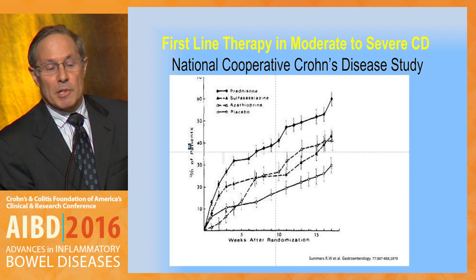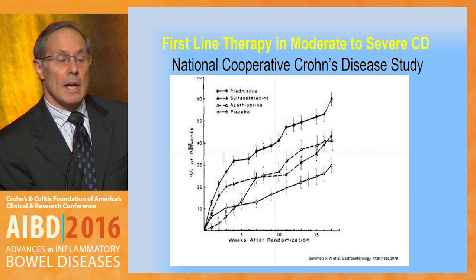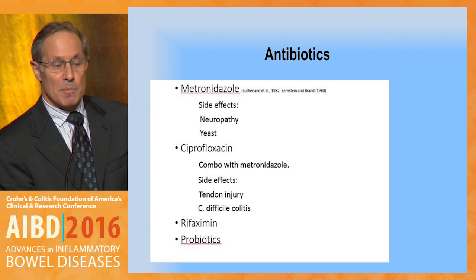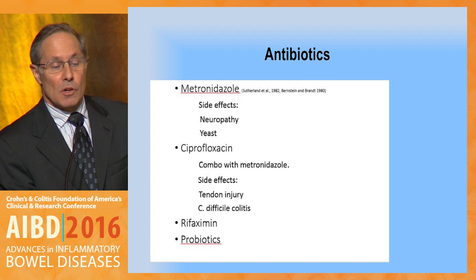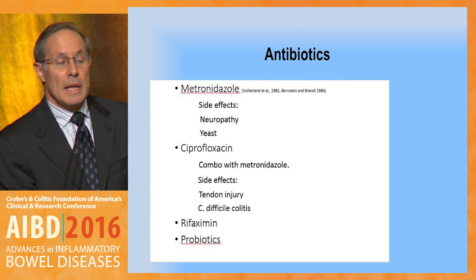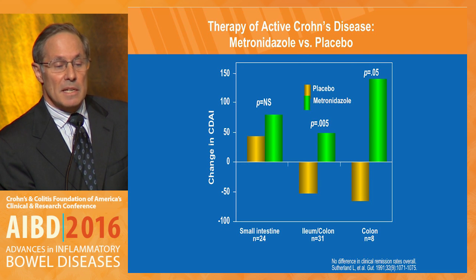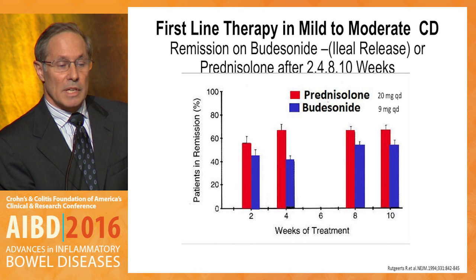Looking at Crohn's disease, the National Cooperative Crohn's Disease study first demonstrated in a careful way the efficacy of prednisone in Crohn's disease at 16 weeks, with borderline efficacy with sulfasalazine and azathioprine versus placebo. Antibiotics are used and have been studied in Crohn's disease, but their tolerability has always been an issue. A study by Sutherland from the 1990s showed that in colonic Crohn's, metronidazole did seem to be effective, but there was a huge dropout — only eight subjects could finish — which was truly problematic.